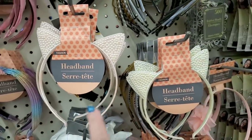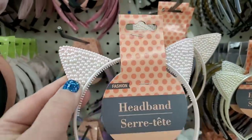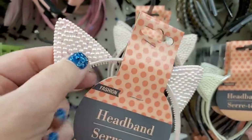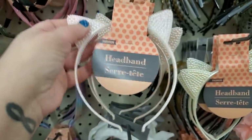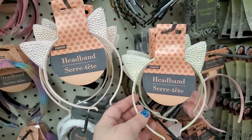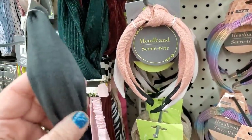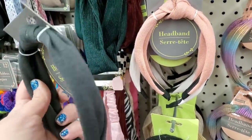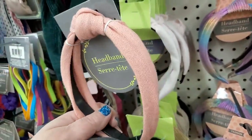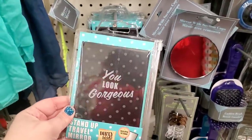Look at how super cute these headbands are — they have pearl accents and come in this pretty pink. The ears are hard plastic so they're not going anywhere. They also come in an antique style. They have turban knot jersey knit headbands, really soft nice fabric, in gray and a pretty salmon-y pink. And I am so happy to see this — it's a huge stand-up travel mirror.